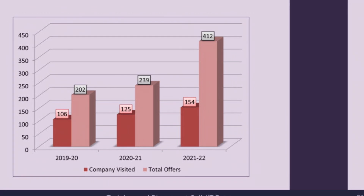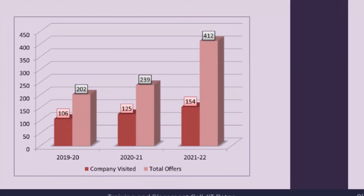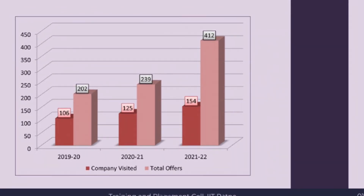Last year's placements saw around 230 job offers. This year, there were also 10 international offers extended to students.